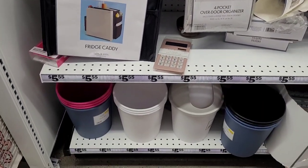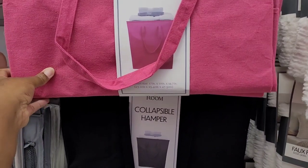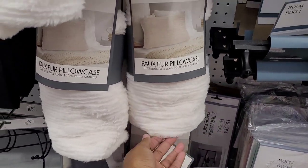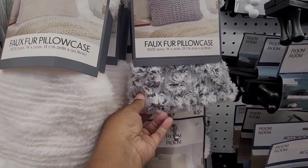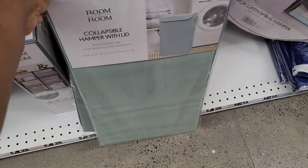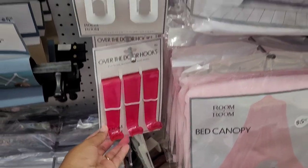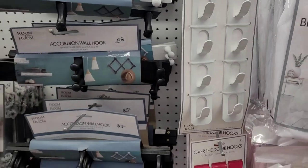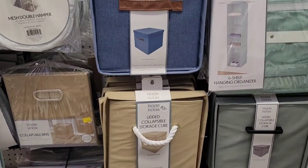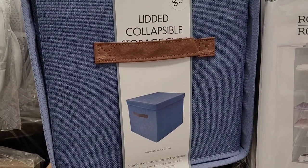They have the fridge caddy, some little trash cans, and collapsible hampers in pink and black. Beside them are faux fur pillowcases that feel so good — I might invest in a few of those for my oldest. There's also a collapsible hamper with lid, over-the-door hooks in acrylic and pink, big canopies, and lidded collapsible storage with little handles. I really do like this one.